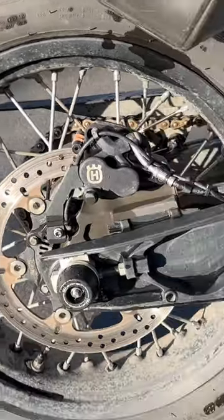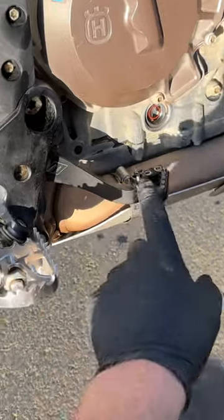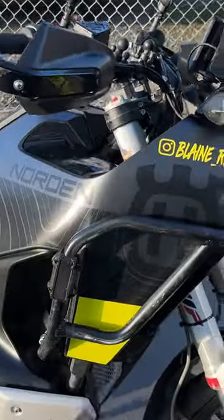ABS sensor cover. Pivot pegs. Vanache brake arm — way stronger. This is the P4 pad. Cross Pro Bars. Got a Rottweiler.